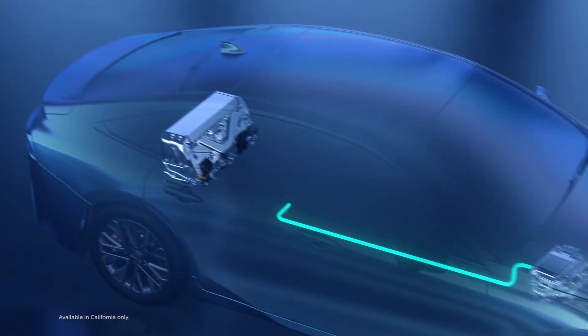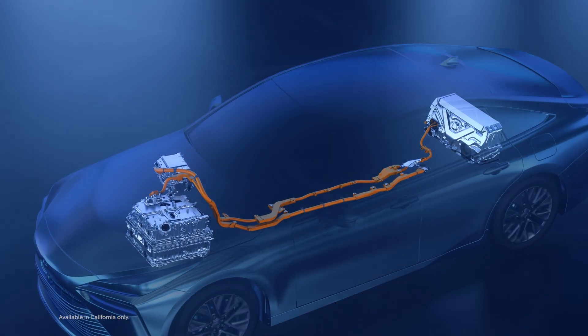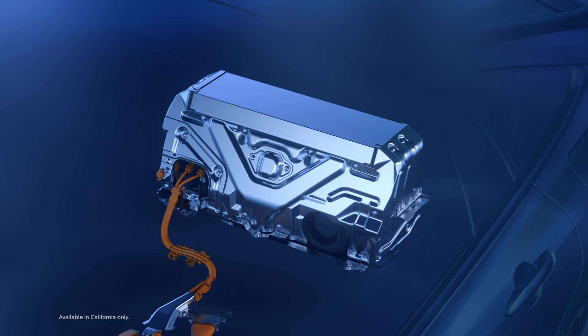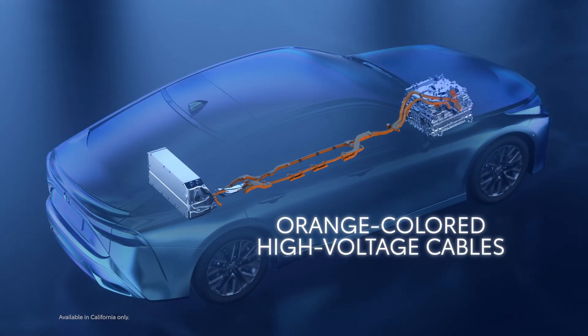These ECUs also control the system main relays, and help ensure the high-voltage system is switched on safely and doesn't spike any element of the system. In case of a fault or collision, the system main relays power down to safely isolate the high-voltage battery and high-voltage cables, the latter of which are color-coded in bright orange.